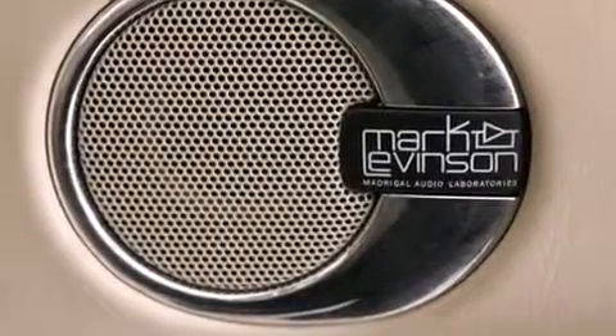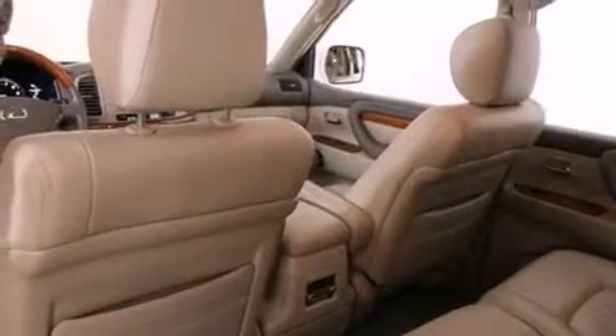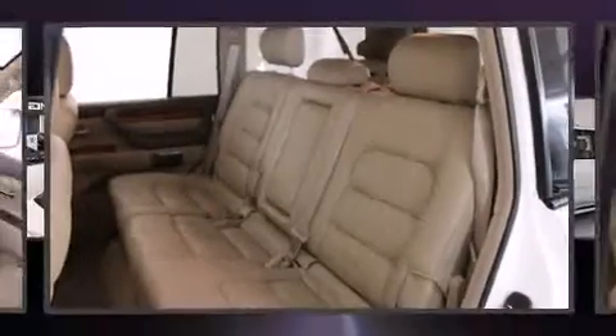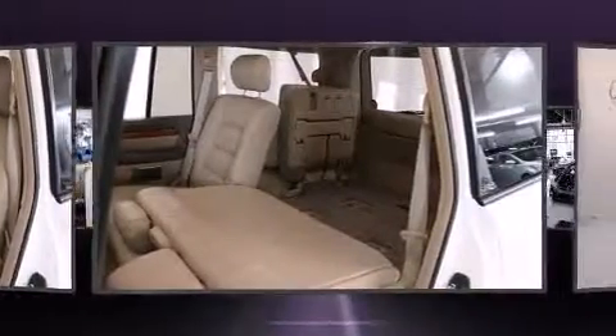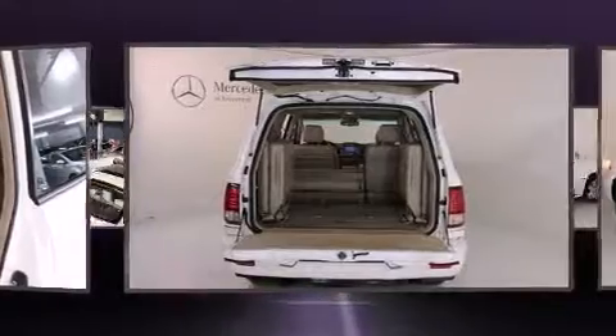Backseat passengers will appreciate the rear audio controls, allowing them to make easy adjustments to the stereo system. Third-row seats expand the maximum passenger capacity to 8. Premium sound drives 11 speakers, providing you and your passengers a sensational audio experience.